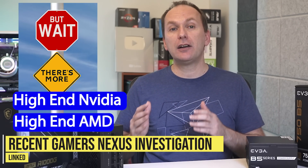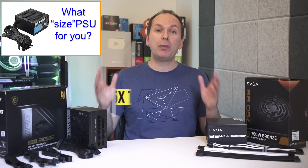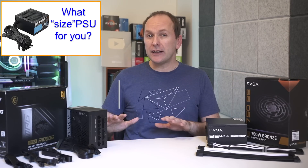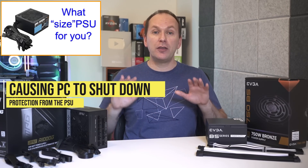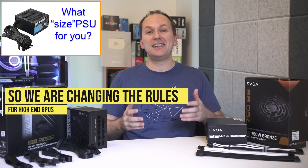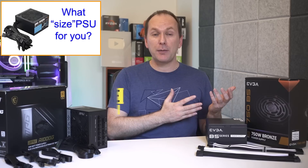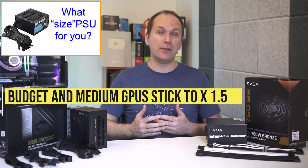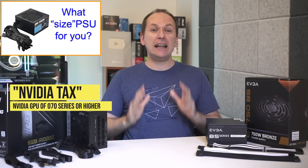A recent investigation by Gamers Nexus found that higher-end Nvidia and some AMD GPUs were spiking in power usage up to two-and-a-half times their rated draw, often leading to an immediate shutdown thanks to the PSU's protections. The only real way to deal with this is to get a bigger PSU, even though a lower draw on a higher-capacity unit means lower efficiency and more money spent.